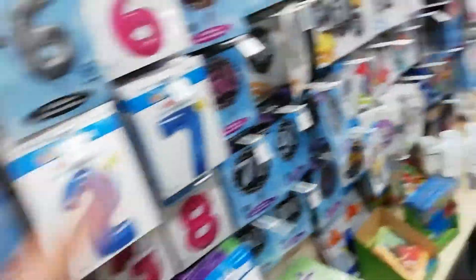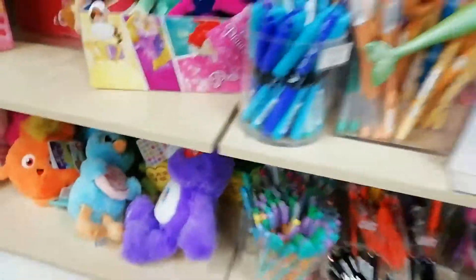There are millions of cards, there's gifts right here, and even more like balloons and stuff, and again more cards. There's loads of pens and stuff here. Okay, I'm going to go out of this shop now.